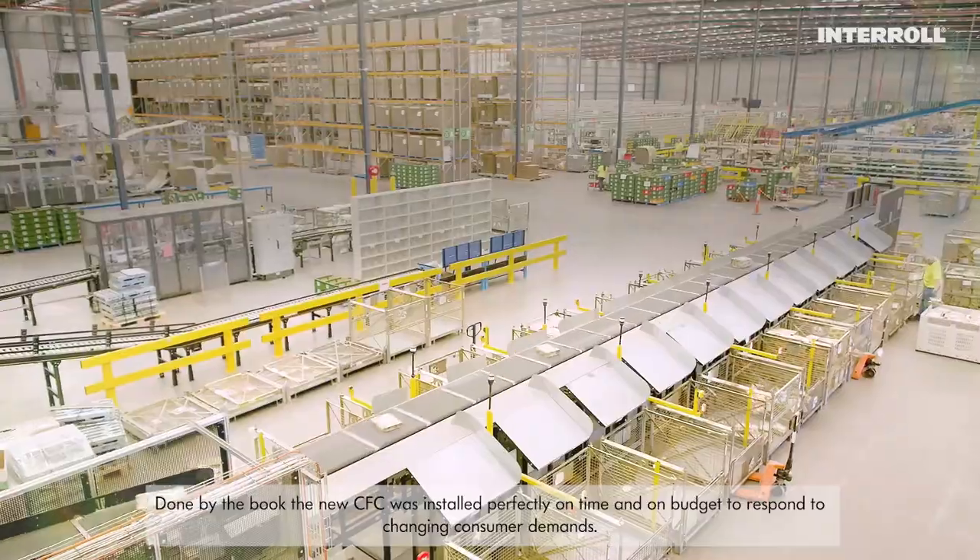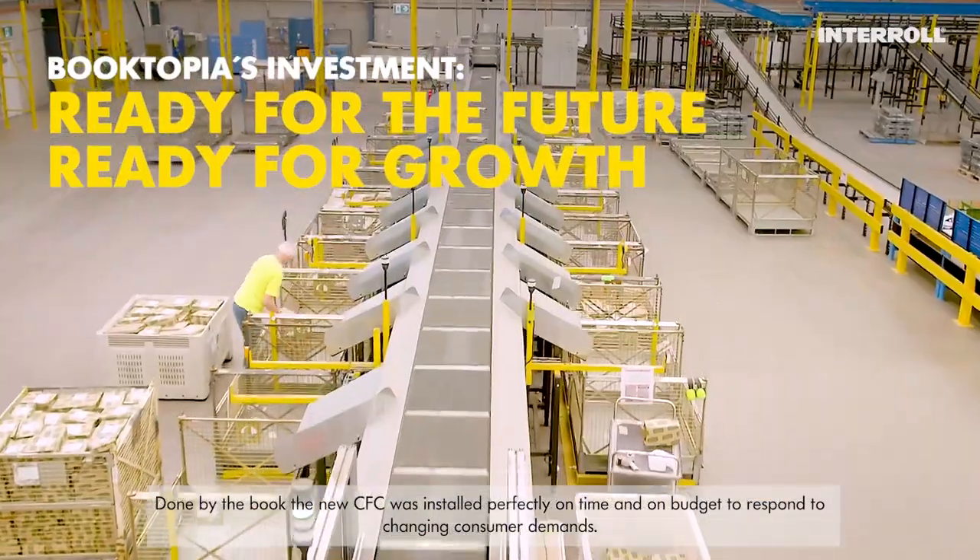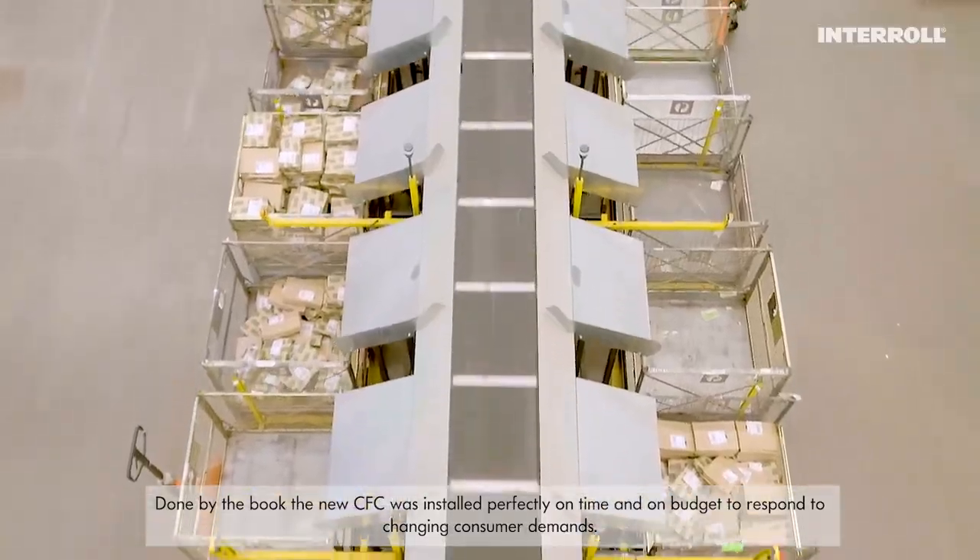Done by the book — the new CFC was installed perfectly on time and on budget to respond to changing consumer demands.